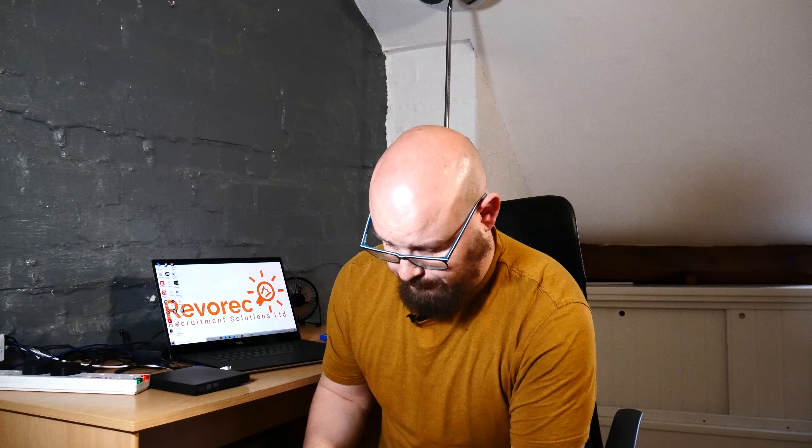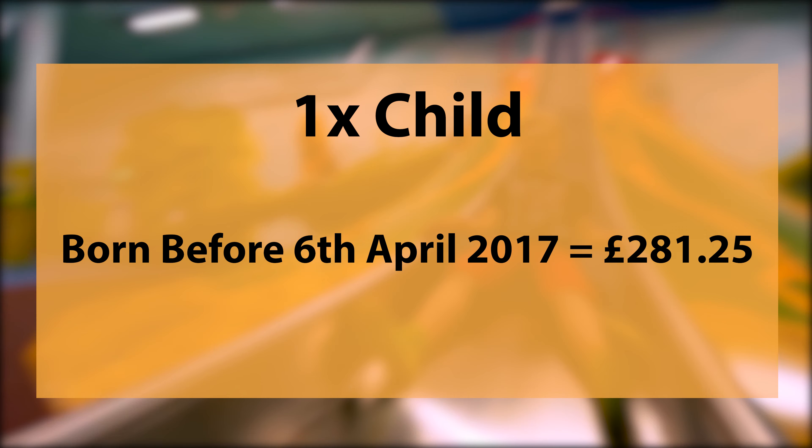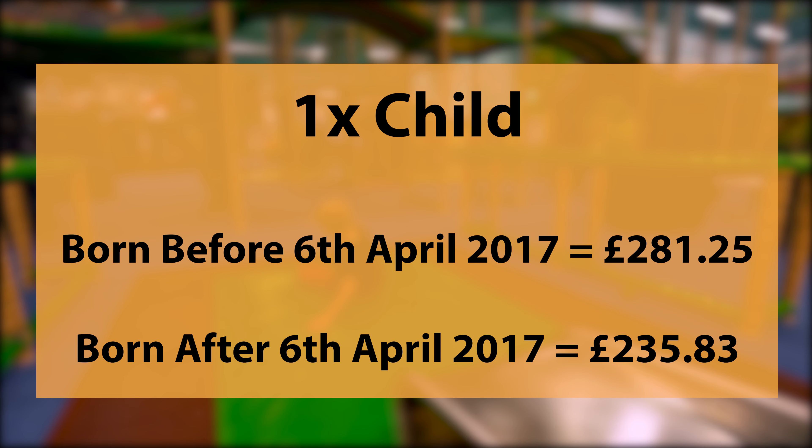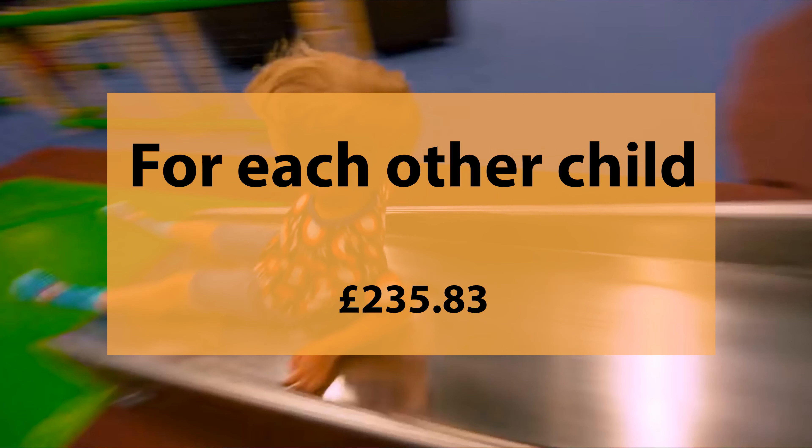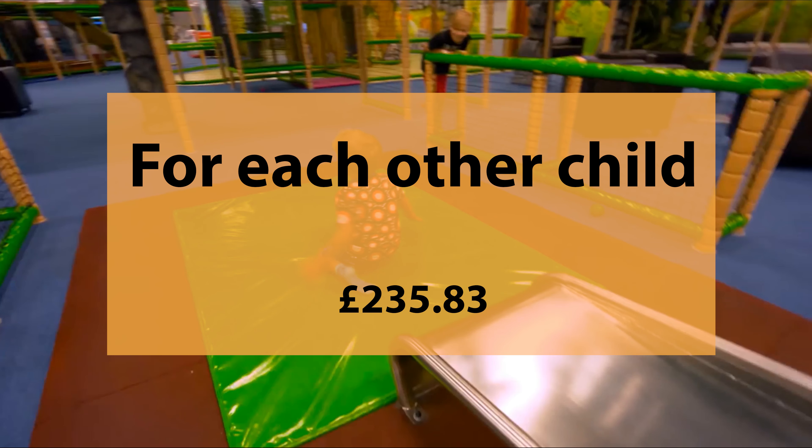You'll also get more money on top if you have children. For one child it's either £281.25 or £235.83 — the lesser amount if they were born after 6th April 2017. For each additional child over that it's £235.83. Universal credit also encompasses a number of other bolt-ons on top of these amounts.